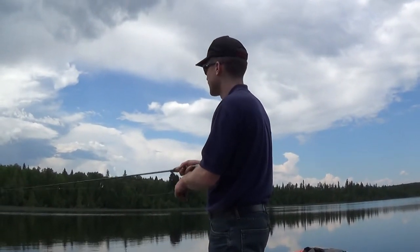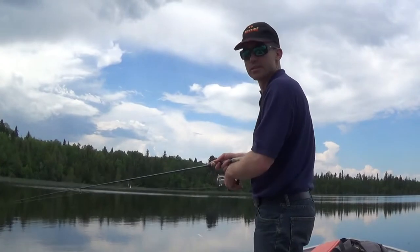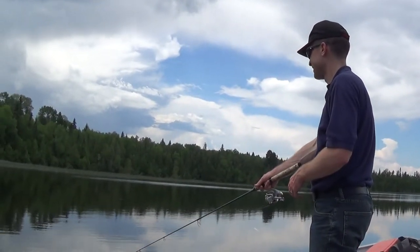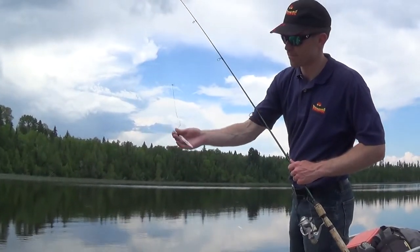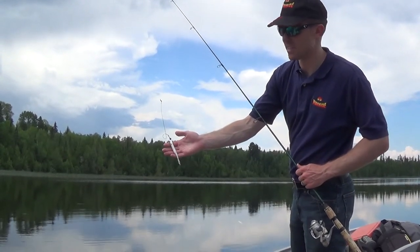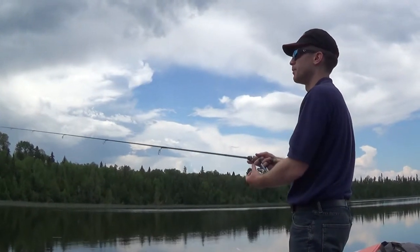We'll see if we can get one on this cast here. There's been a tremendous amount in this bay and they've been sunning themselves in the shallows. This is what I've been having the most luck with — a pearl white plastic minnow, five inches. Cast out here and see what happens.